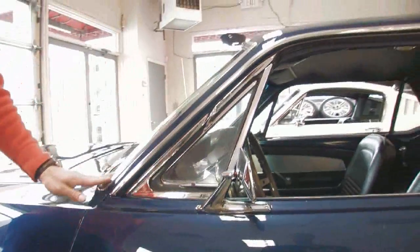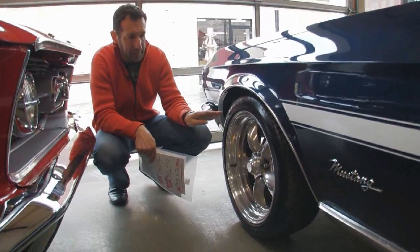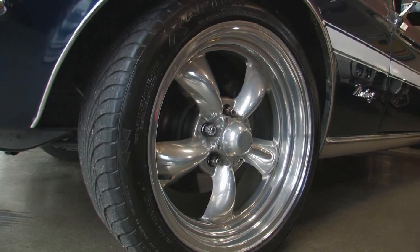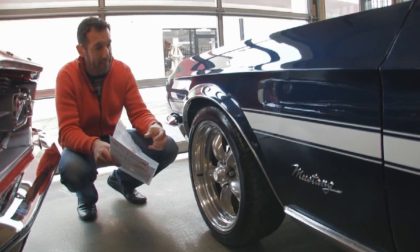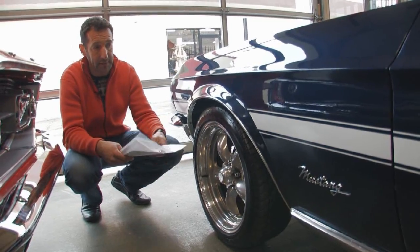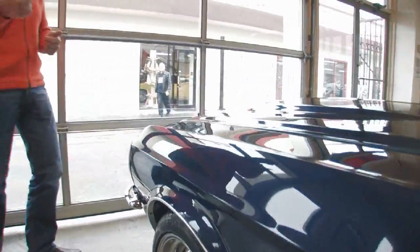Nicely polished stainless around the car. This car has big disc brakes on it — 17-inch polished torque thrust wheels front and rear. They're meaty. The car handles really well. It's got a fast ratio steering box in it and power disc brakes. But what you really care about is what's under the hood. Let's peek at that too.